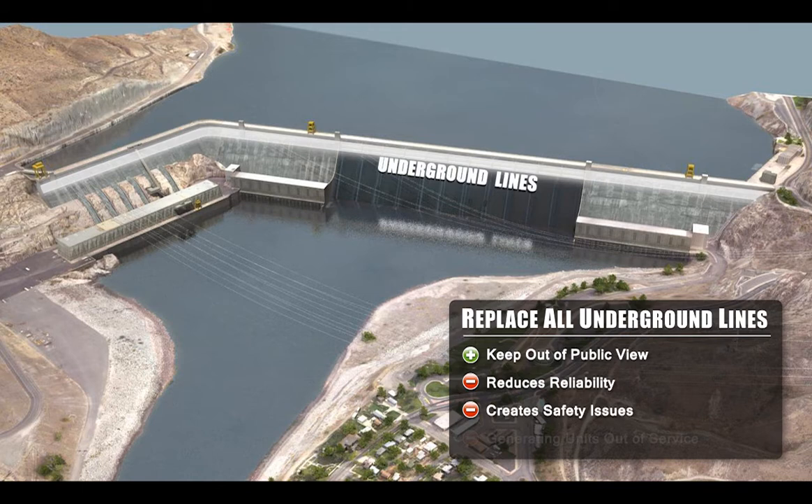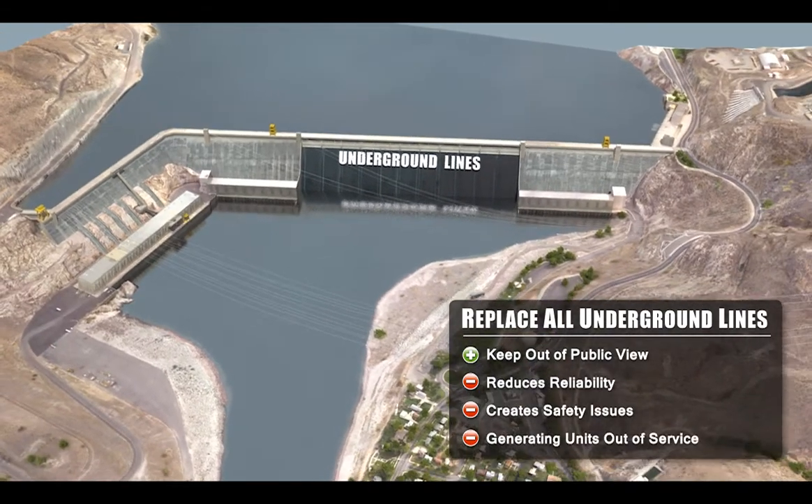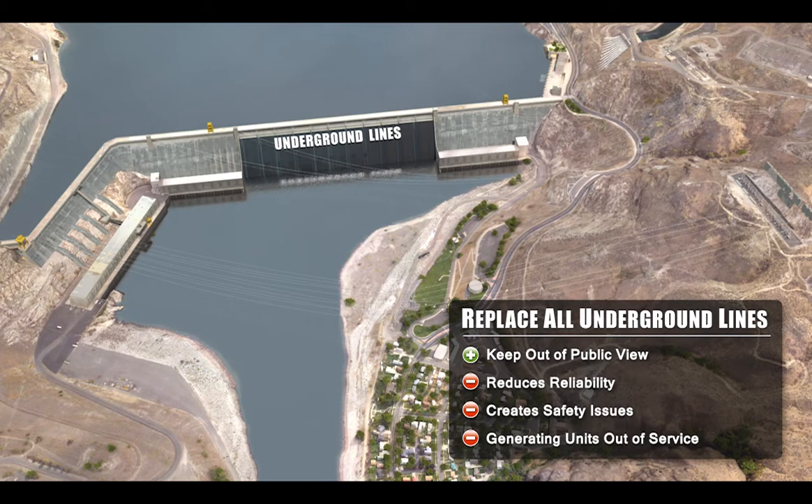Inspection and maintenance of lines inside the dam can put employees at unnecessary risk because they must work in enclosed spaces. Additionally, replacing the old lines with overhead lines will not require generating units to be out of service for long periods of time, because old lines can be used until the new lines are energized.